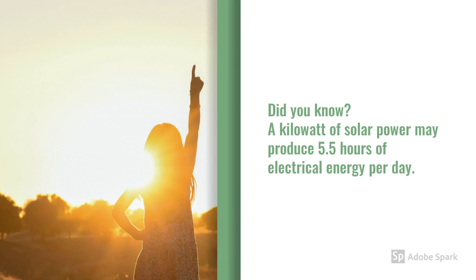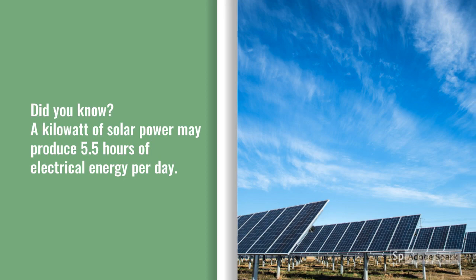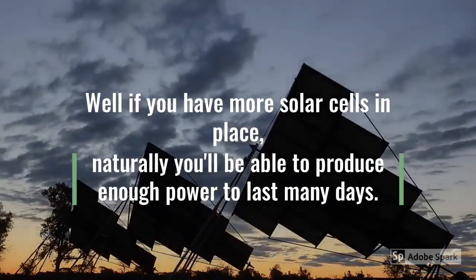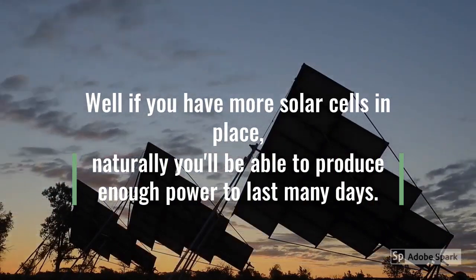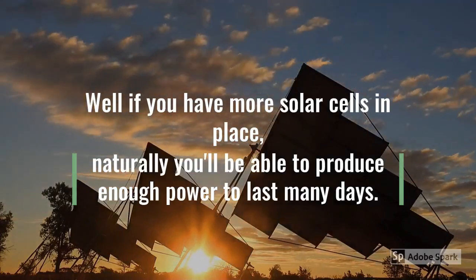Did you know a kilowatt of solar power may produce 5.5 hours of electrical energy per day? Well, if you have more solar cells in place, naturally, you'll be able to produce enough power to last many days.